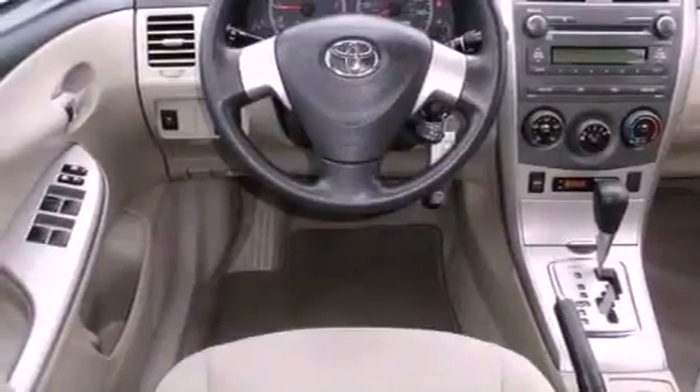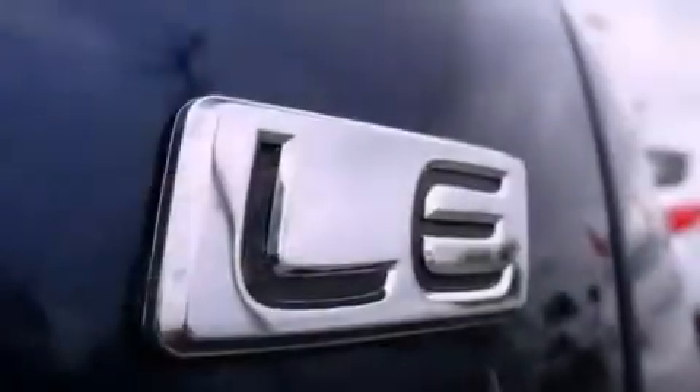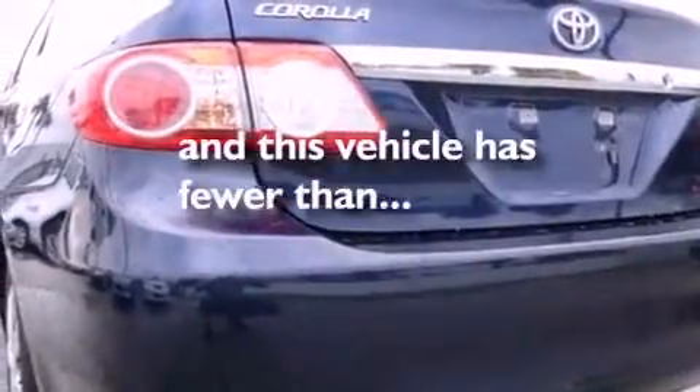All of the following features are included: a low-tire pressure indicator, air conditioning, a rear window defroster, an engine immobilizer theft deterrent system, rear impact crumple zones, a brake assist system, and this vehicle has fewer than 9,000 miles on the odometer.